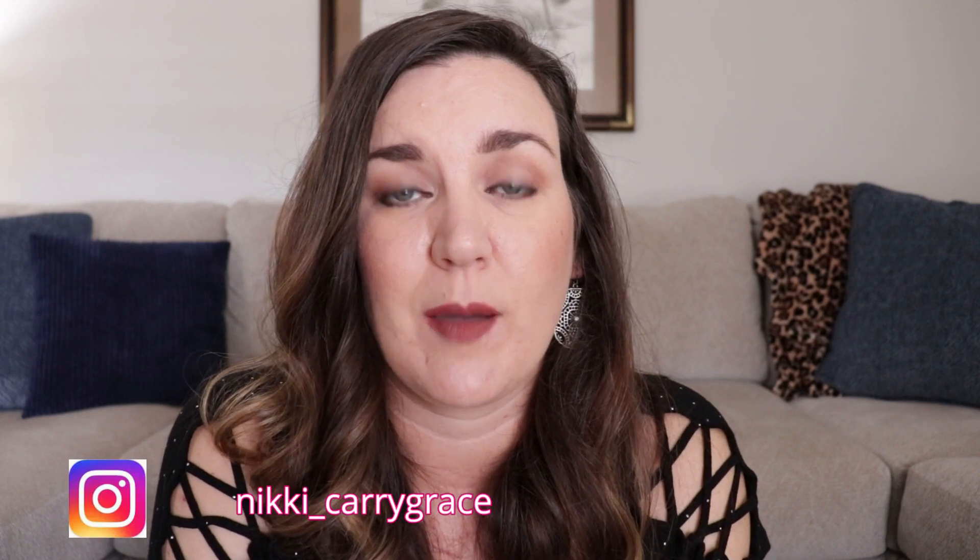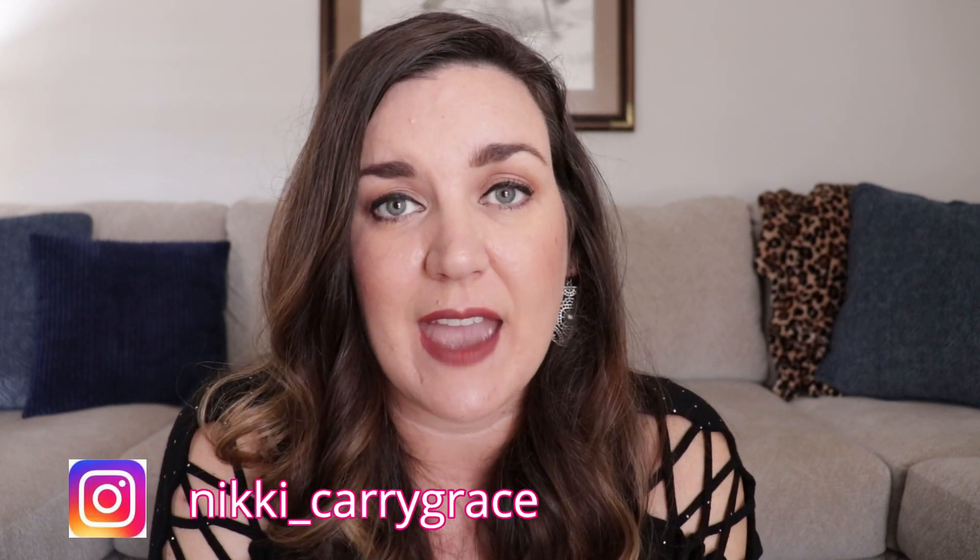Hey guys, my name is Nikki. I want to welcome you here to Keri Grace. Today we're going to talk about FlyLady routines — the morning, the afternoon, and the evening routine — and how we can really make these work for us.